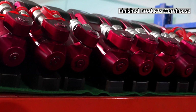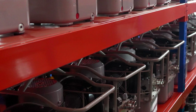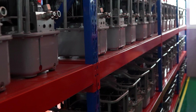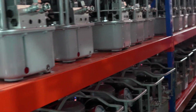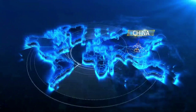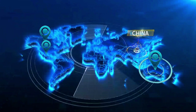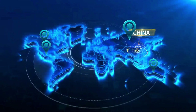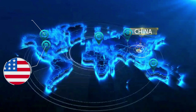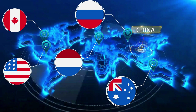We have sufficient inventory of spare parts and finished products. Regular products can be delivered immediately, and even if you are on the other end of the earth, you can still receive the goods within 7 days. Our business covers the world, and our commitment to quality has earned us the trust of customers from over 100 countries, including the United States, Canada, Australia, Russia, the Netherlands, and more.